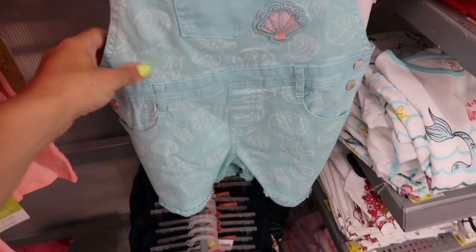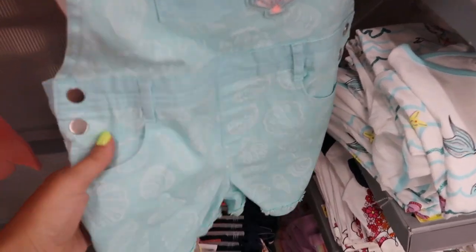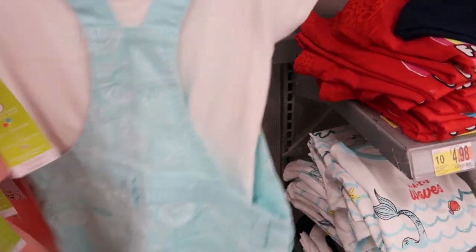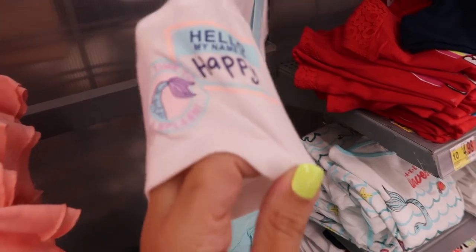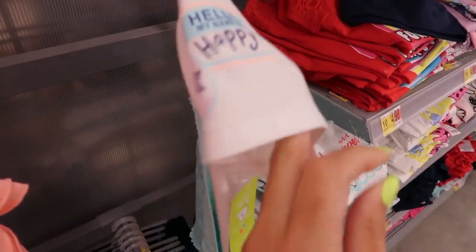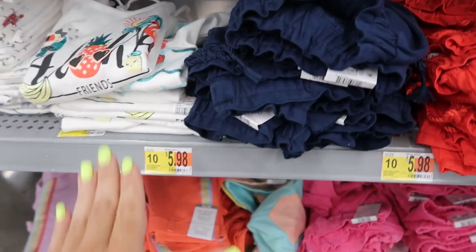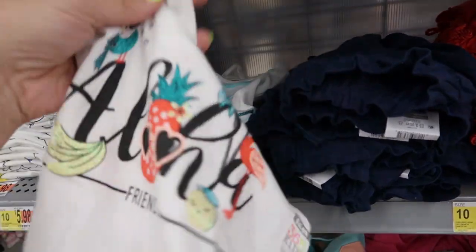This overall set is really cute — it comes with the tee and the shell overalls with little embroidering on there. That's what the back looks like, and on the sleeve it says 'Hello, My Name Is Happy.'